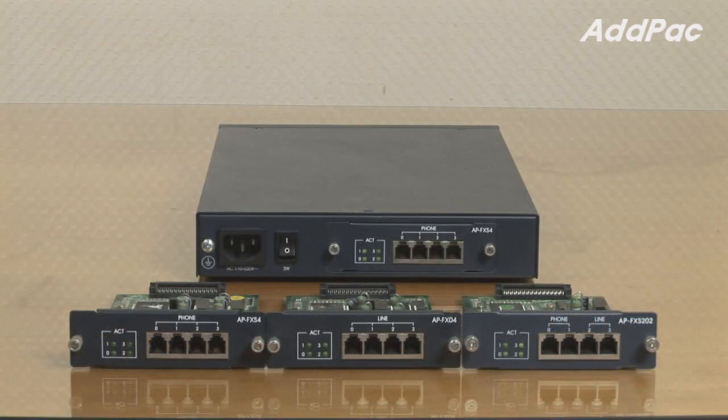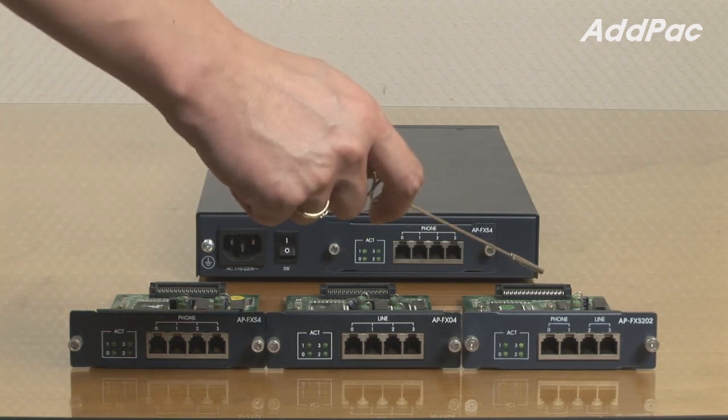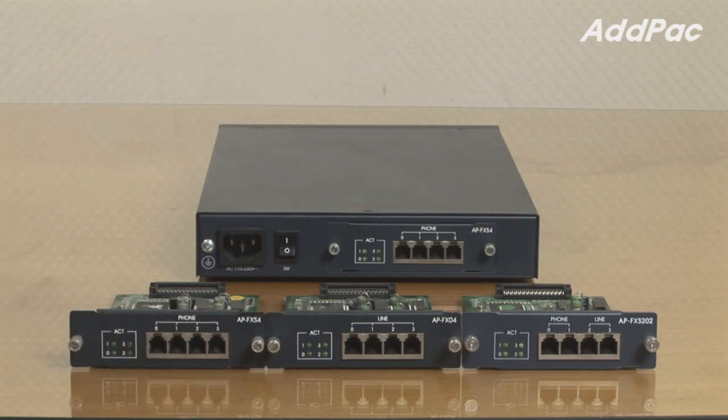We have three different types of module: four port FXS, four port FXO, and a combination of two port FXS and two port FXO. Our users may choose any desirable module depending on your needs or to meet your own requirements.